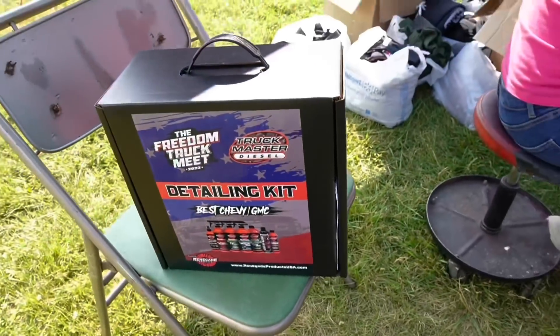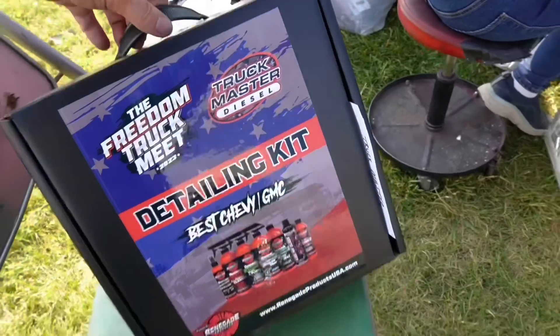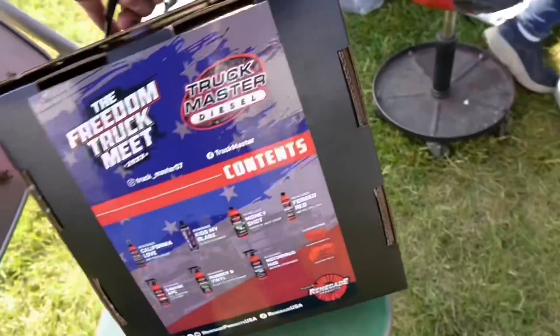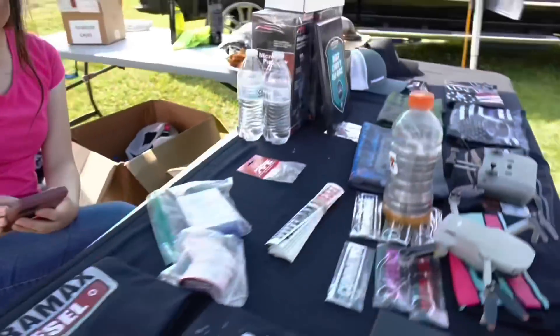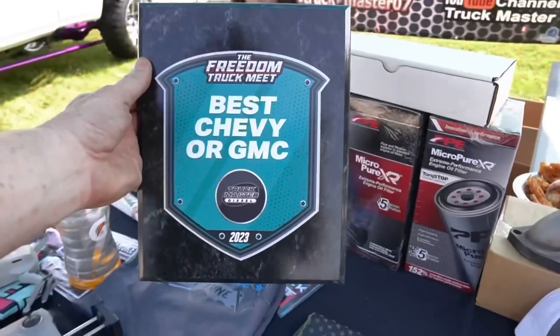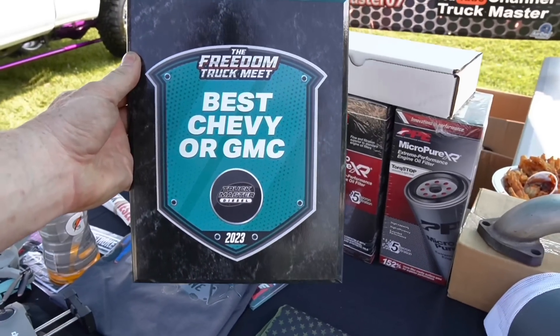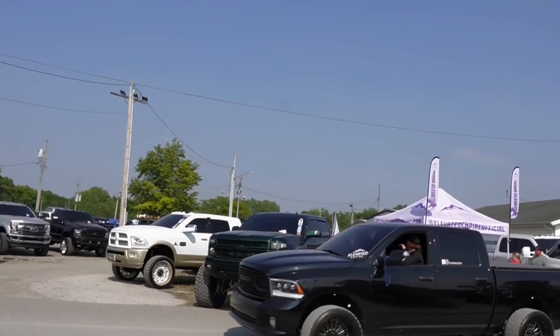Here we go — here's the prize to the winner with the best GMC or Chevy, coming from Cole Motors as well as myself and Renegade Products. We have a plaque — 'Best GMC or Chevy.' So I have to walk out here and find out who has the best Chevy or GMC.